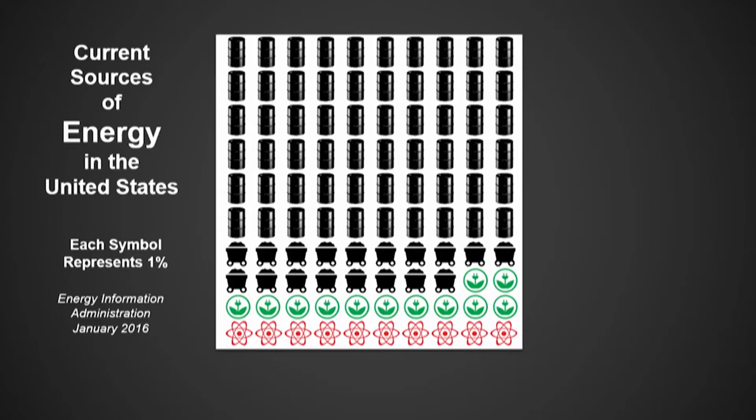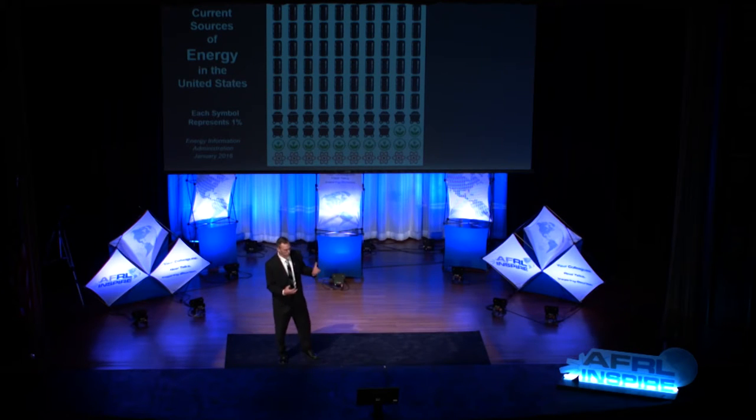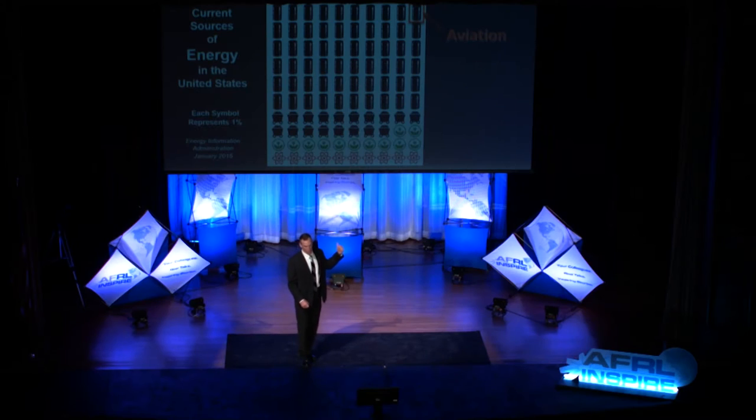So where do we get our energy from? How can we make these airplanes fly higher, faster, and longer, and not spend a fortune on fuel? This plot shows each symbol as 1% of where our energy comes from. About 60% comes from petroleum, natural gas, and oil. 20% comes from coal — so 80% is dead dinosaurs. Even though we're the single biggest user of fuel, the Air Force buys 2.5 billion gallons of jet fuel, yet we're really only 1% of the problem. So even if I did a perfect job, I wouldn't affect the other 99% of the problem.